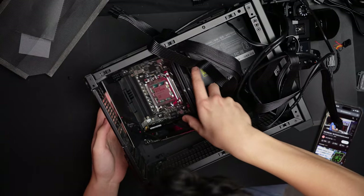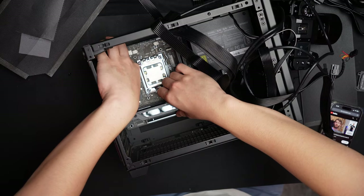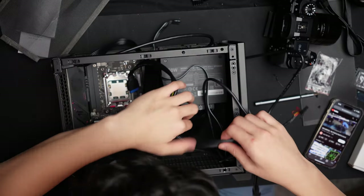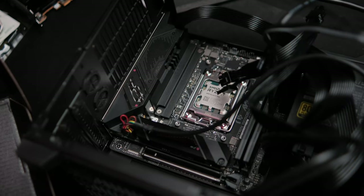Next, I installed the motherboard into the NCASE M1, which is one of the easiest small form factor cases to build in — align the motherboard, screw it in, done. At this point, it's a good idea to install all the front panel connectors: USB 3, USB-C, USB Type-A, front panel connectors, HD audio — everything plugged in really simply. After that, I installed the power supply cables onto the motherboard and PSU, trying to get them into optimal positions for cable management, then screwed in the power supply.